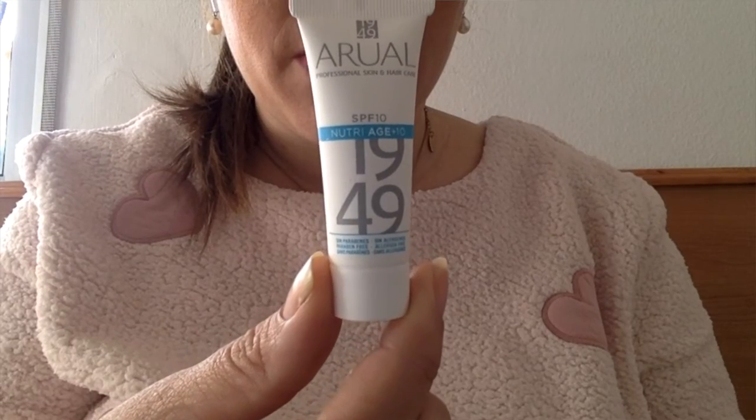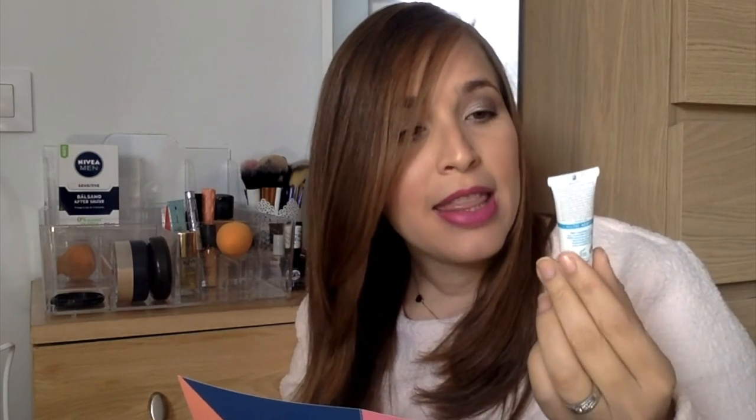Lo siguiente es esta crema de la marca Arwal 1949. Es una emulsión multiactiva que hidrata, repara y tensa nuestro cutis, y también elimina los tóxicos de nuestra piel. Dice que contiene ácido hialurónico, colágeno marino y protección solar. También es libre de parabenos. El producto en tamaño normal cuesta 38 euros.